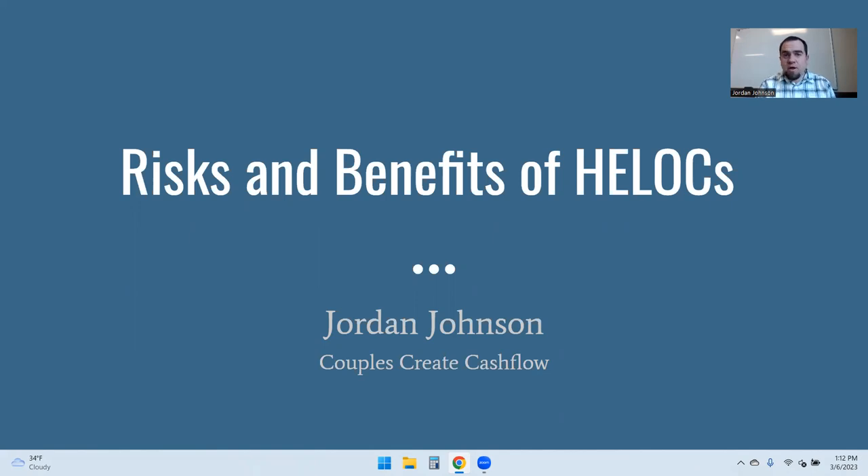So if you've never gotten a HELOC before, this would be a great tool for you as you consider whether or not a HELOC would be a good way to go. I love HELOCs, and I'm going to be talking about them from that perspective, but I also see the benefits of outlining the potential risks that go into it.